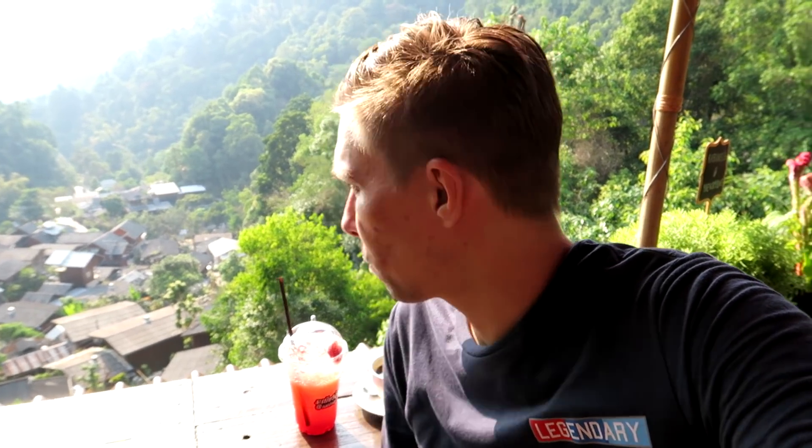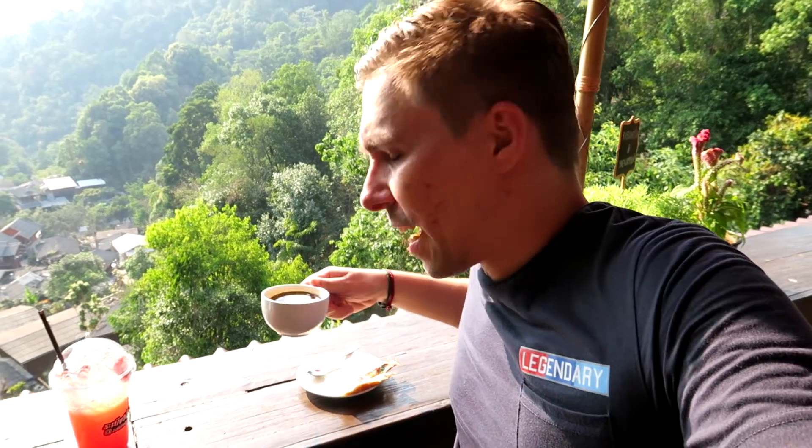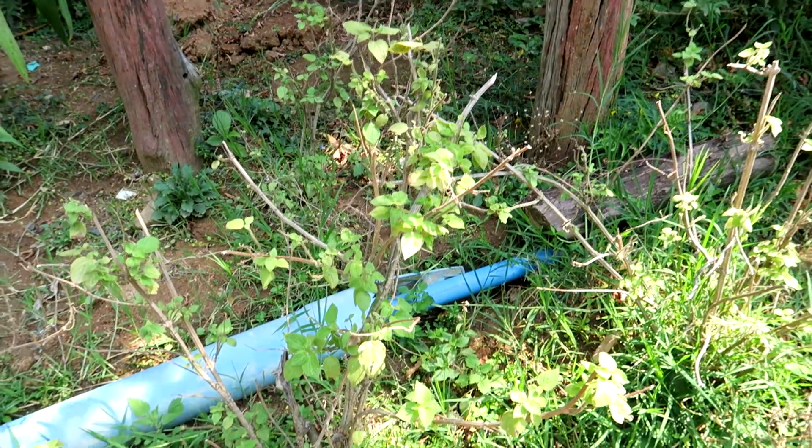We just came back from the waterfall and now we're checking out another coffee shop called Rabiang View, right next to the main café, and the view is pretty good here as well. We have some strawberry soda — mmm, that's refreshing — and of course another Americano. The village of Ban Mekampong is actually more than a century old. There is a flower found here called Kampong, and together with the name for the river it became Mekampong.